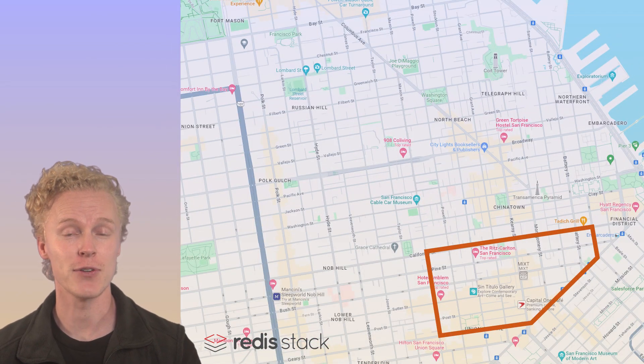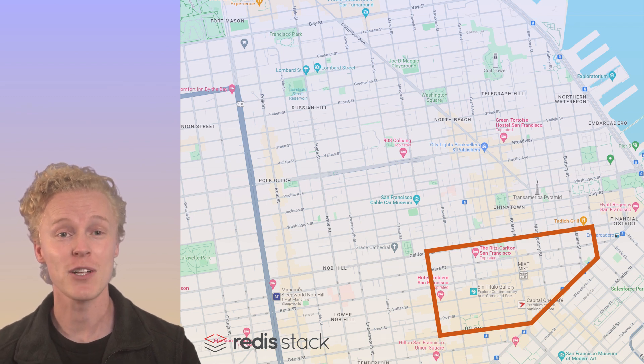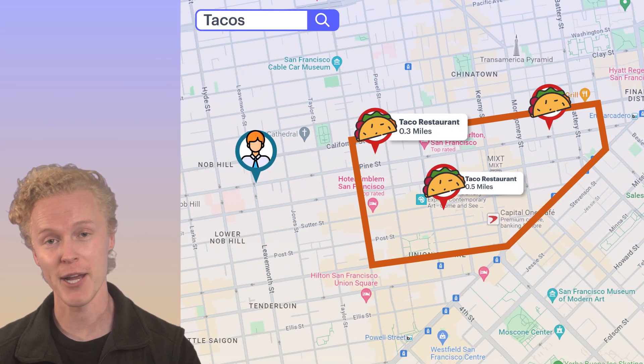Another great developer update is that Redis has updated its geospatial search capabilities with Polygon Search. Redis Stack brings seamless geospatial data searches within specific geographical areas, taking it to the next level by only including relevant keys within a certain location polygon, which provides more accurate and relevant location information.